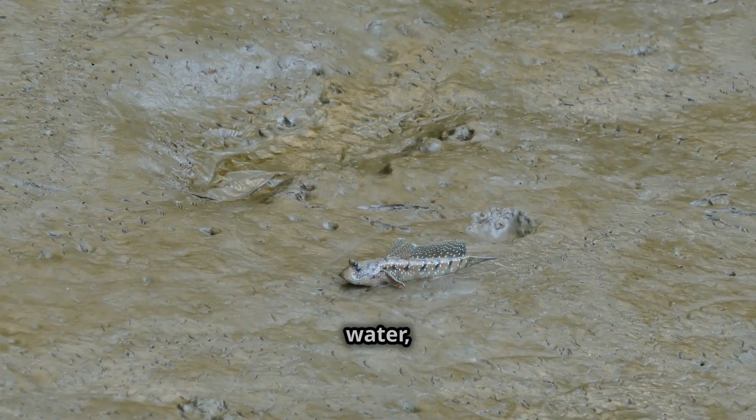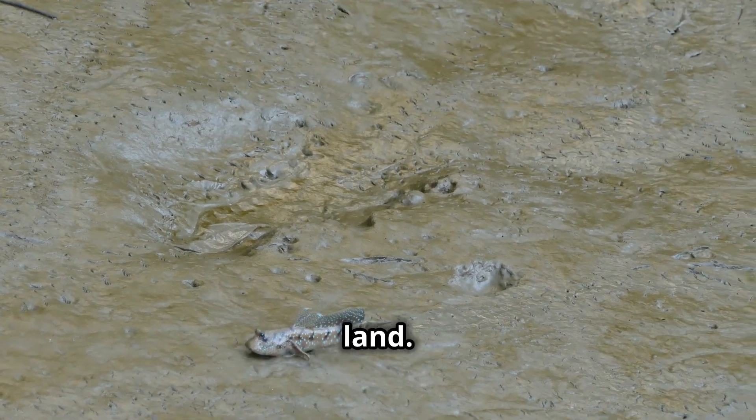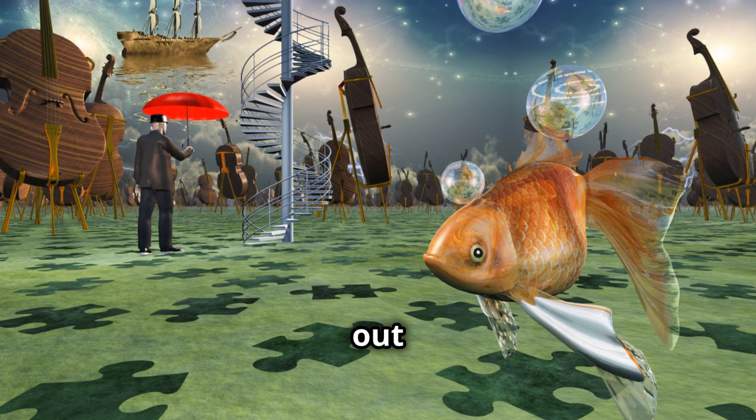Imagine a fish out of the water, walking on land. It sounds like something out of a fantasy novel, doesn't it? But this is not fiction.